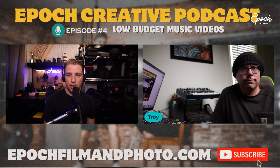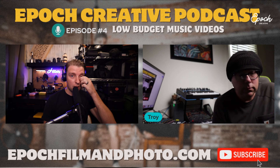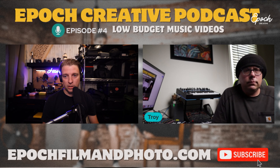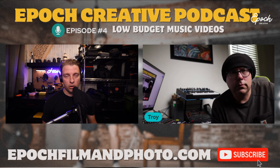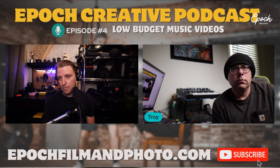Welcome back to the Epoch Creative Podcast with myself and Troy Widger live. This is episode four talking about low budget music videos — we'll probably do another version since there's so much to unpack. If you haven't subscribed, please do. You can also find the audio version on the YouTube Music app — search 'Epoch Creative Podcast.' Without further ado, we're going to talk about low budget music videos and how to be profitable with them.